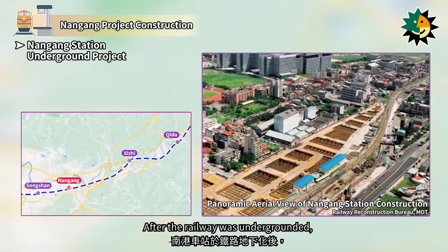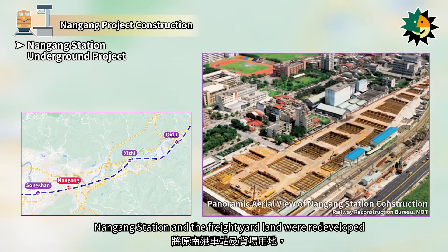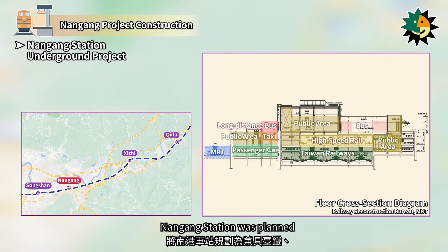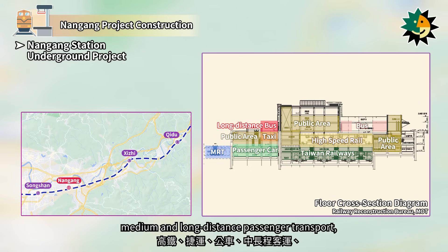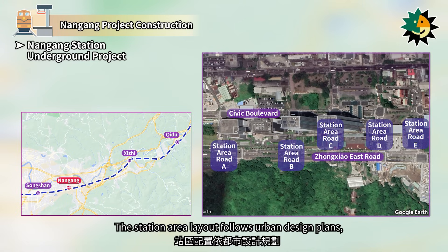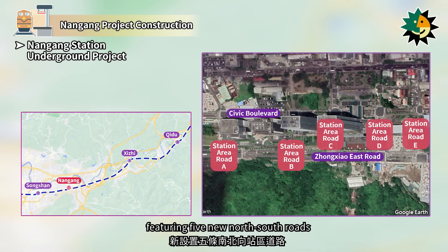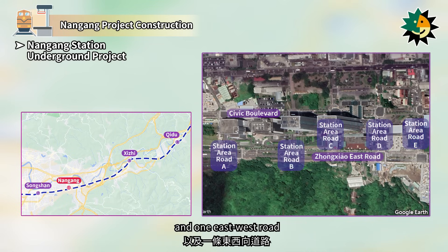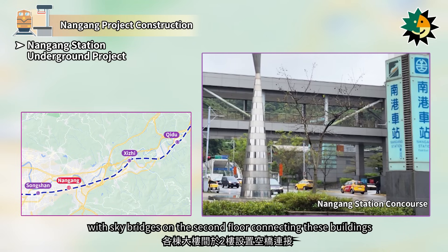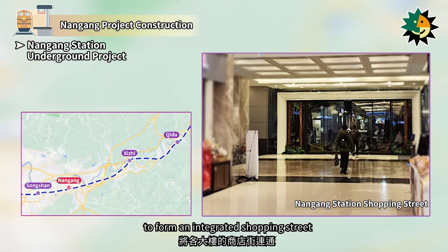After the railway was underground, Nangang Station and the freight yard land were redeveloped according to the Taipei City Nangang District Urban Planning. Nangang Station was planned as a composite station integrating Taiwan Railways, high-speed rail, MRT, buses, medium and long-distance passenger transport, taxis, and a shopping mall, becoming a new landmark in Taipei City with three rail systems co-constructed. The station area layout follows urban design plans, featuring five new north-south roads and one east-west road, and five buildings were constructed above ground, with sky bridges on the second floor connecting these buildings to form an integrated shopping street.